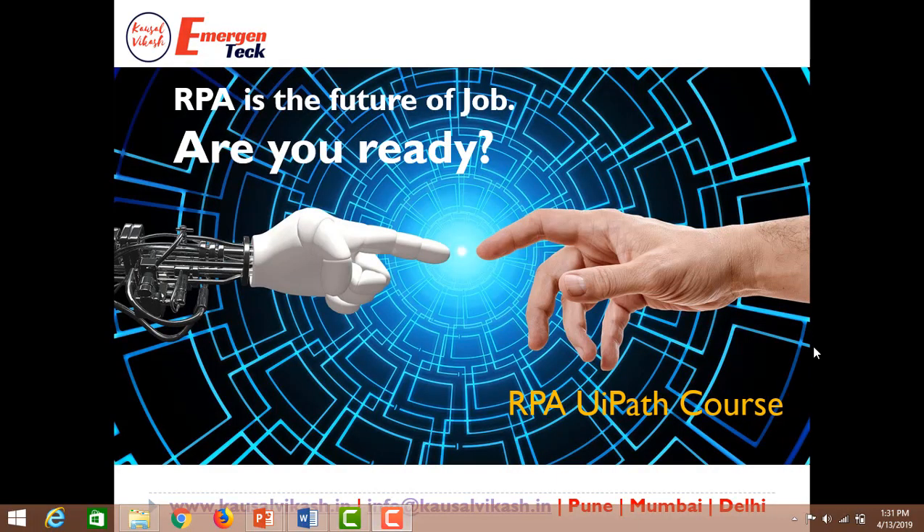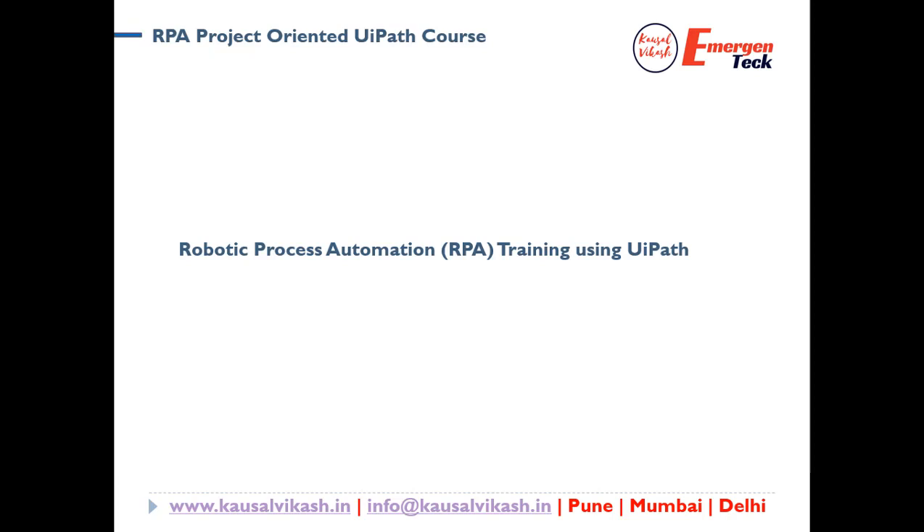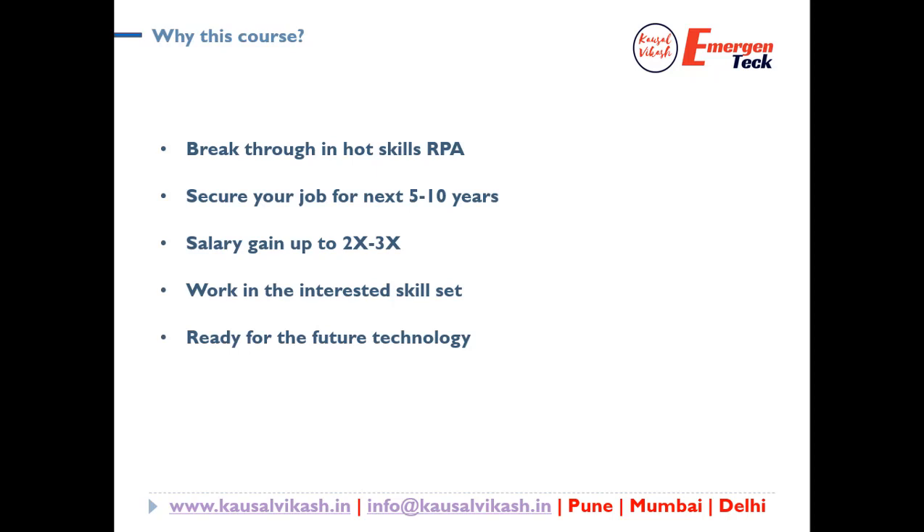Are you looking to break through your career into RPA? Are you looking for a job change? Are you really looking for an industry-ready RPA UiPath course? Welcome to the RPA UiPath course. This course is exclusively designed for professionals who are looking for their job change into RPA space. In this course, I am going to talk about the overall course outline and how this course will help you transition your career into the RPA space. Let's understand the different salient features of this course. This course will definitely help you to break through into the hot skills that are in demand today — RPA UiPath.